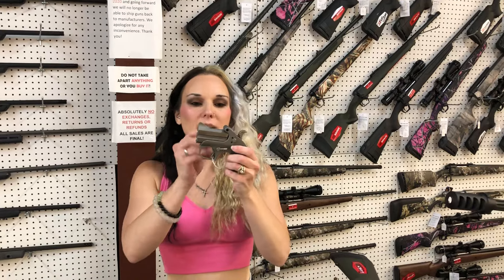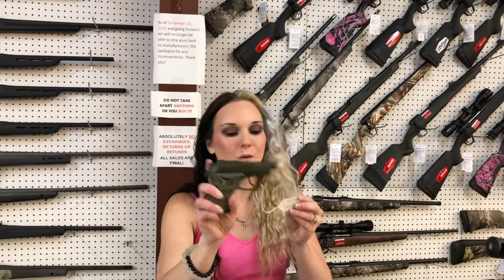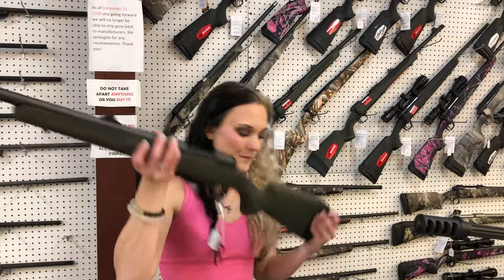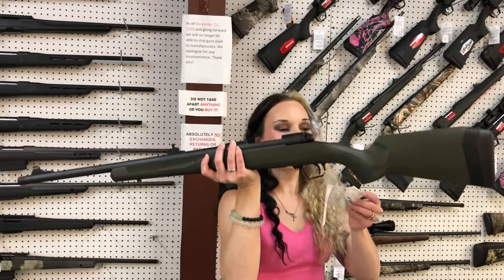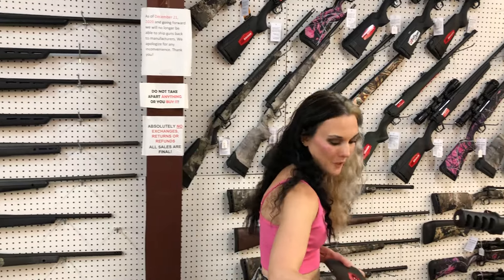Bond Arms 9mm Derringer in the Roughneck — $270. Beretta little Tomcat, 32 auto, $535, and that is the kelp green. Savage 110 — this is going to be your hog hunter in 450 Legend. $545.